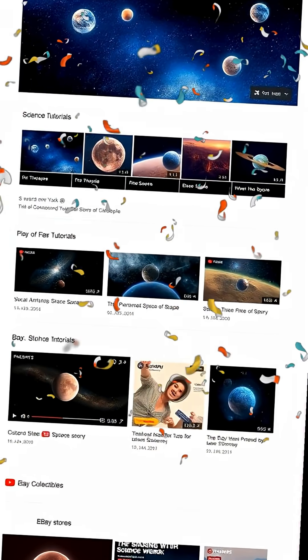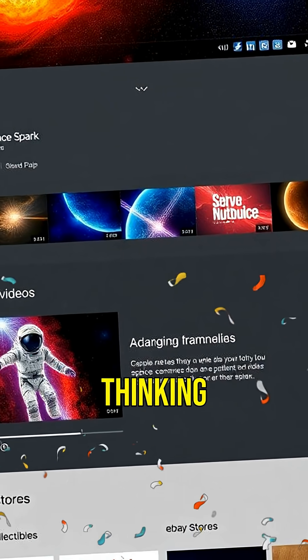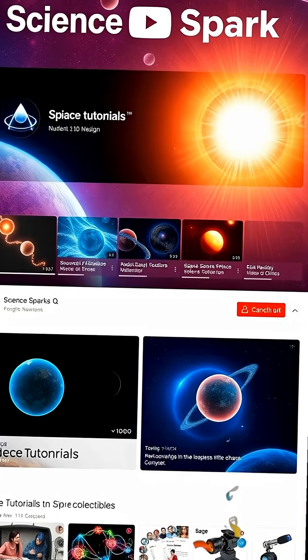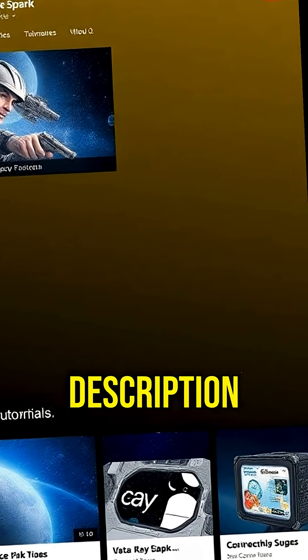Want more space wonders? Tap my channel, ScienceSpark, for amazing cosmic facts. Thinking of making videos too? There's a link in the description to help you start. And check out the eBay stores in the description for space collectibles you'll love.